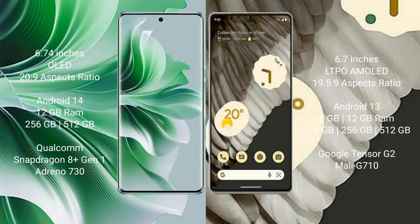Oppo Reno 11 Pro comes with a 6.74-inch OLED display. Google Pixel 7 Pro comes with a 6.7-inch LTPO AMOLED display with a 1Hz to 120Hz refresh rate.